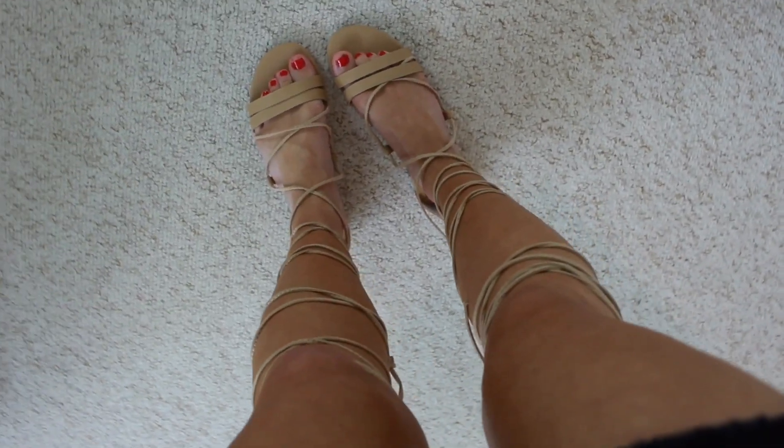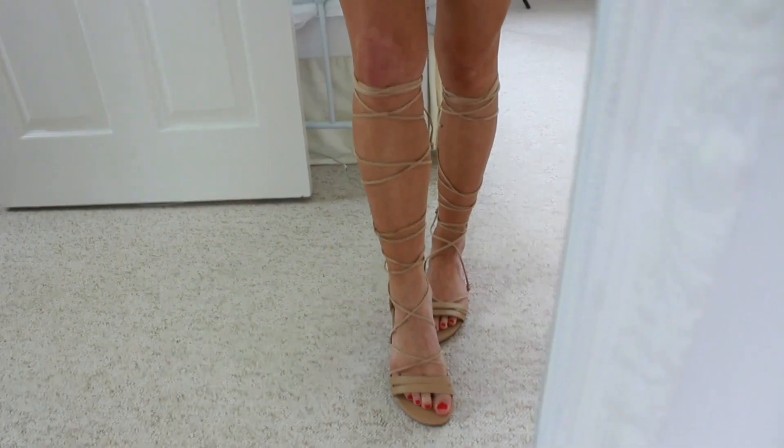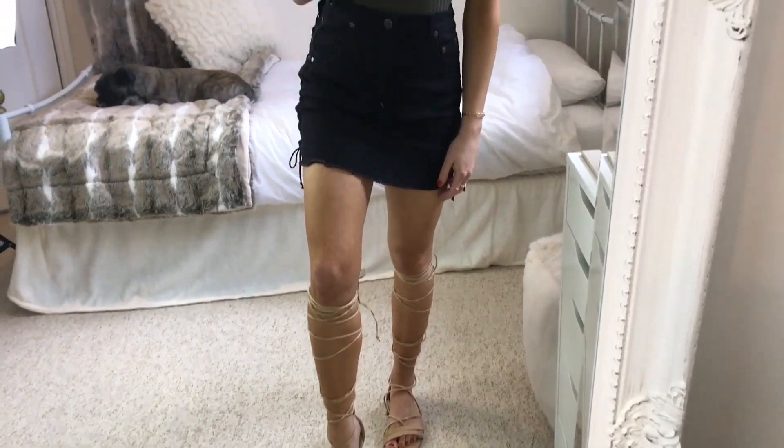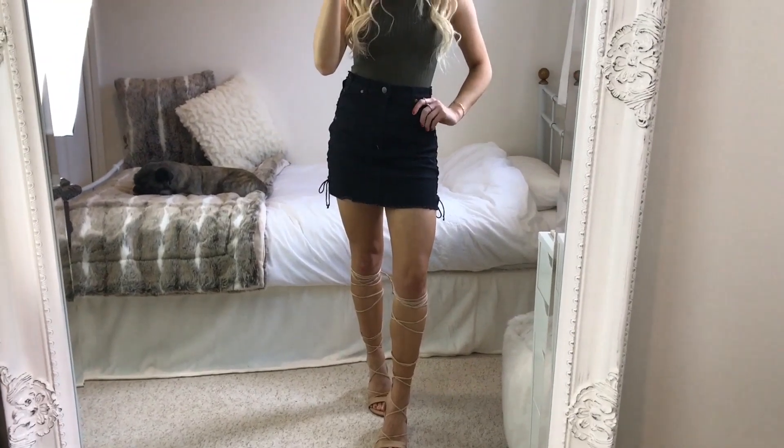The sandals I'm wearing with this outfit are these lace-up ones from a brand called Daisy Street, but I ordered them off ASOS. I absolutely love these — I just think they finish off an outfit so well, and they were really cheap too.